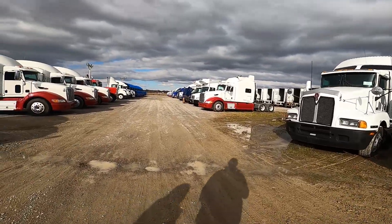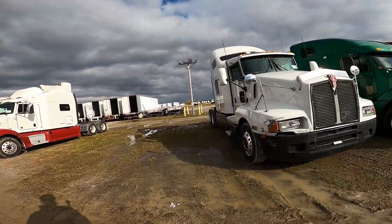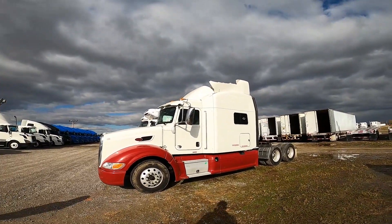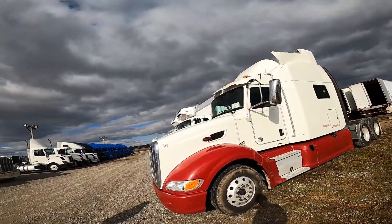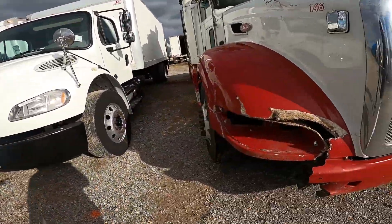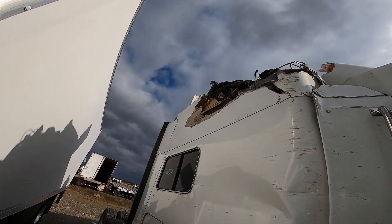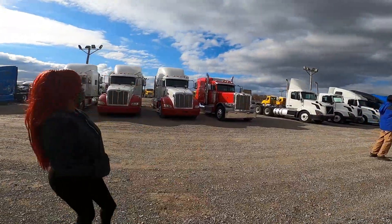Somebody hit a bridge in that one. Yeah, somebody hit a bridge in there. They had to be a Swift driver. I'd buy it for $5. Well, it's kind of cosmetic. A little bit. They had a battery, the mirror came off. Let me find out - he fell asleep while driving. This might have been a rollover.